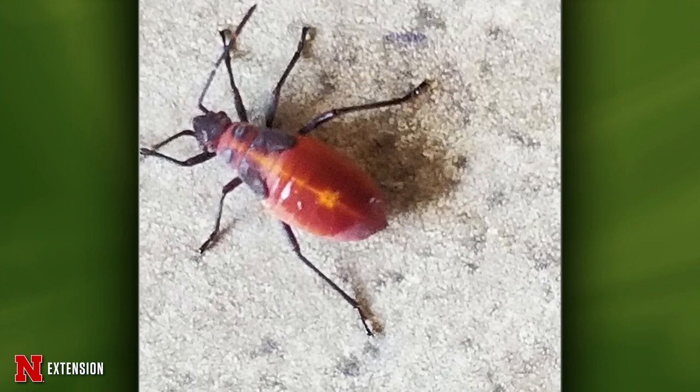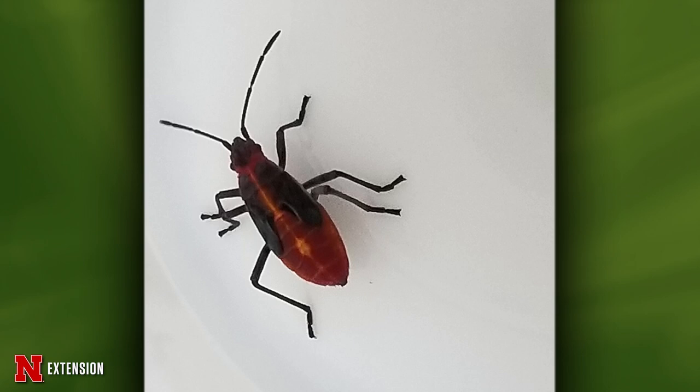Kyle has questions. First, two pictures from Columbus — she was watering her tomato and saw lots of these on the ground and a few on the lower leaves. They ran away when she turned the water on them. What are they? They're nymphs of box elder bugs. They're not going to hurt anything in your garden — they'll feed on maple trees.